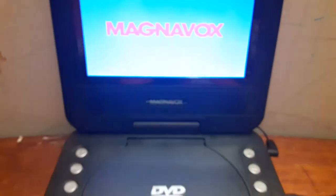But who cares? Anyways, here's the Paramount DVD logo recorded on my portable DVD player.